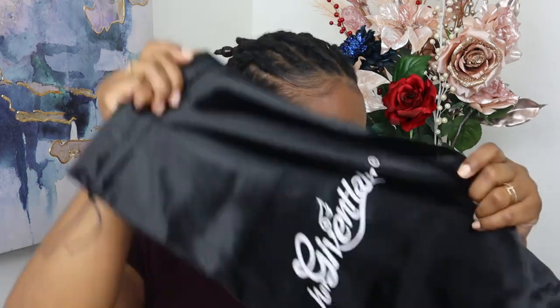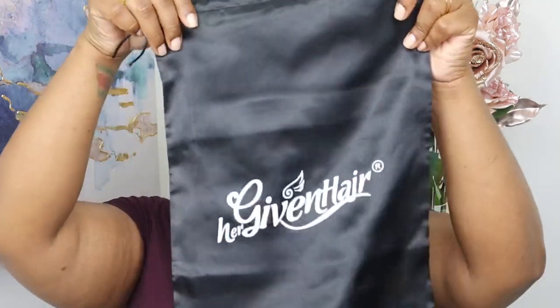We got the silk Her Given bag, which I put all my Her Given wigs in when I'm done — then I put them right back in the box and stack them up like shoe boxes. I really like that this is a cute silk scarf.